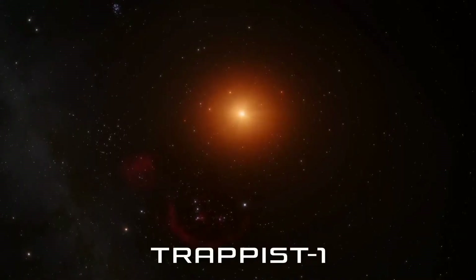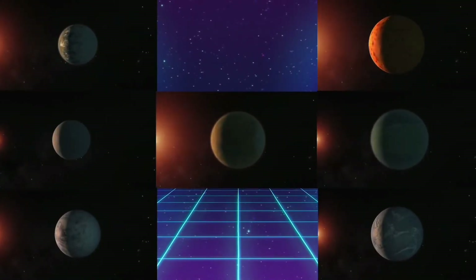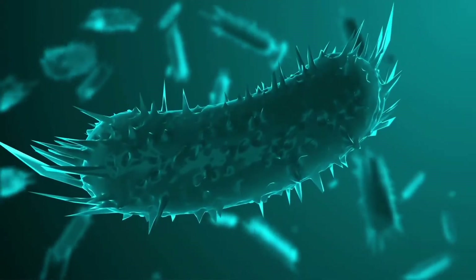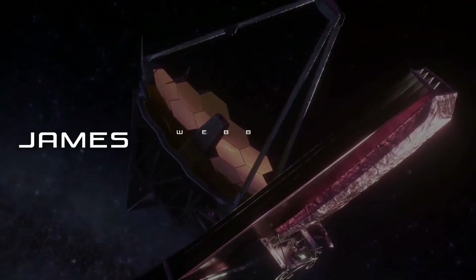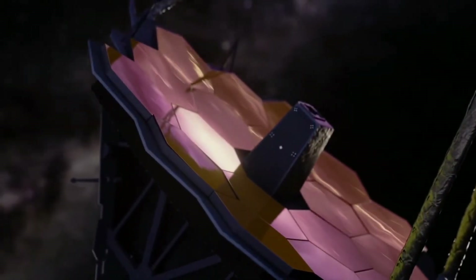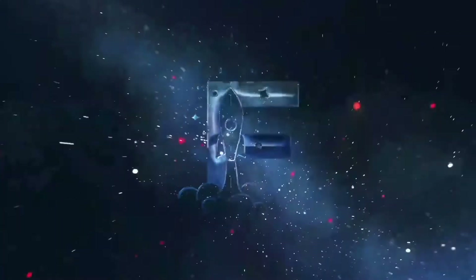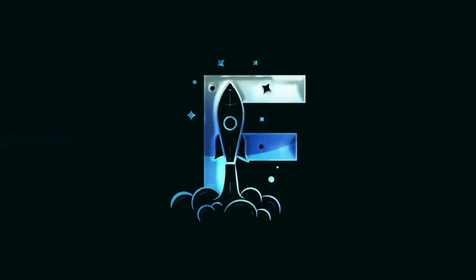The TRAPPIST-1 planetary system is unique among star systems known so far, having seven Earth-sized exoplanets. Could any of them have life? According to our new toy in space, the James Webb Telescope, they are ideal candidates for it. But how can Webb find life there? Today, let's discuss how the James Webb Telescope will search for life on seven Earth-sized planets.